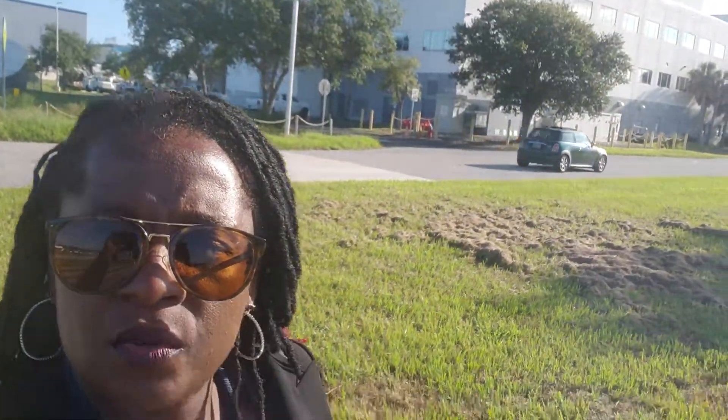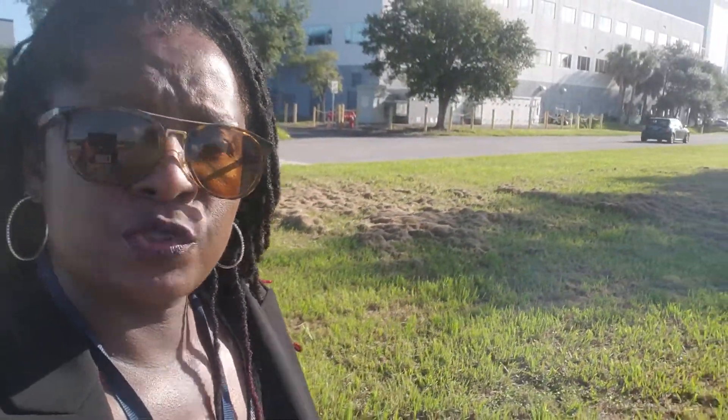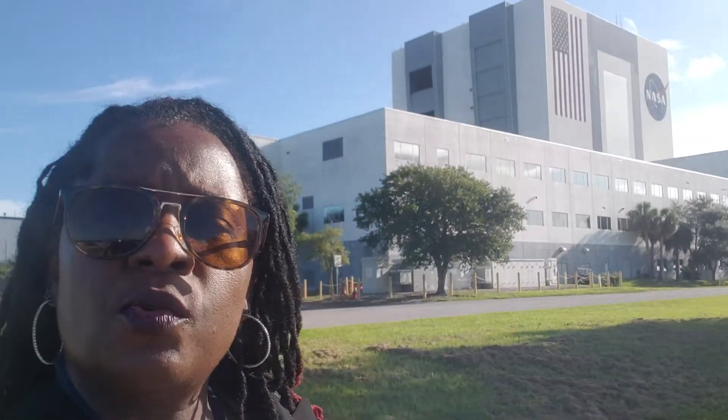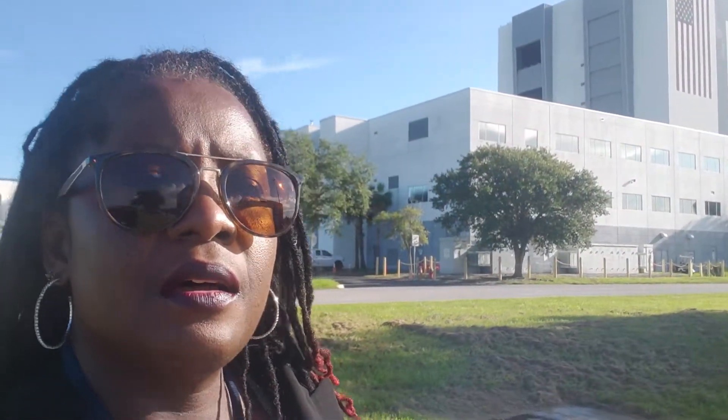Good morning and welcome to Going to Work with Gina, which is an infomercial for STEM students. I am Dr. Gina Henderson. STEM students, this morning we want to discuss the acronym STEM, and today we're actually on the engineering discipline, which is the E in STEM.